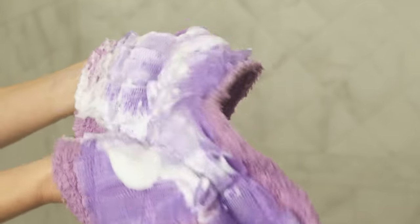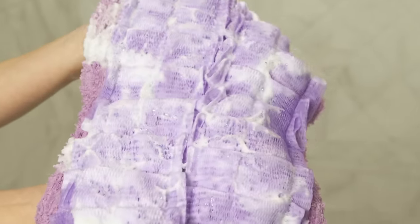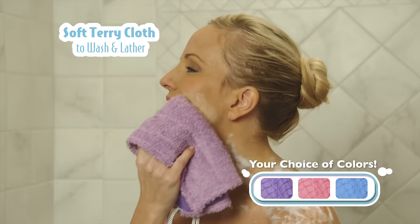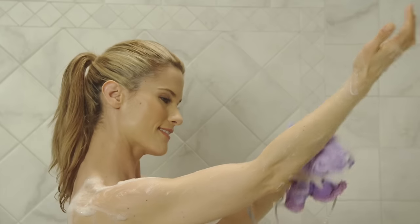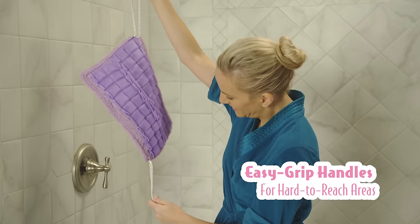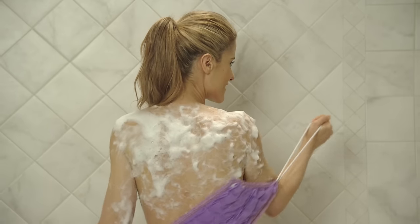Use your favorite soap or body wash to create a rich, luxurious lather. The Easy Reach Loofah is ingeniously designed. The premium terrycloth is perfect for cleaning delicate areas, while the mesh exfoliates and lathers, leaving your skin smooth and refreshed.